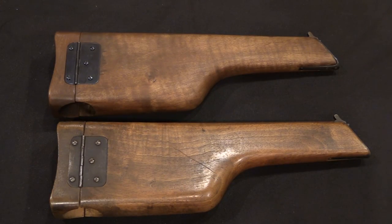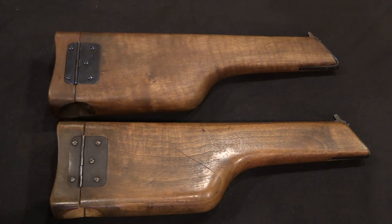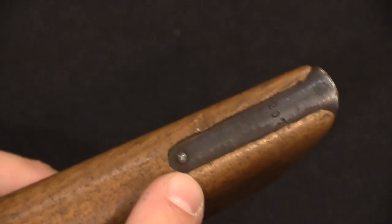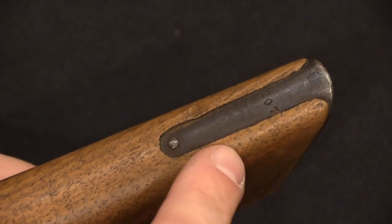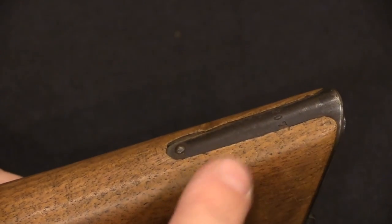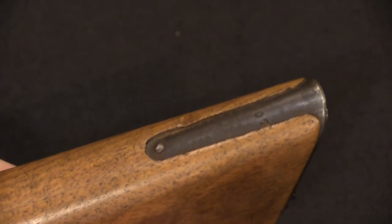Now let's look at the shoulder stocks — again a good one and a not-so-good one. Starting at the front with the locking lug: when these stocks were made, the lugs were hand-fitted individually to each gun. The wood may have swelled over time, but generally you should find the lug flush with the wood or slightly recessed. Over time stocks tend to grow up and over the lug — that is correct, good fit.